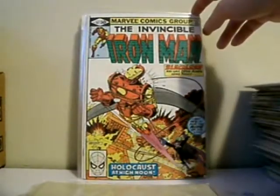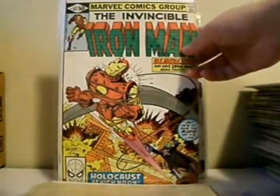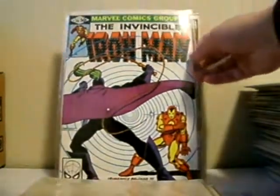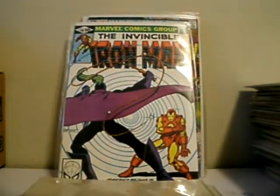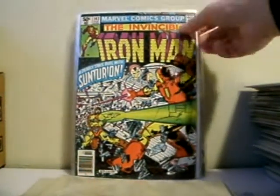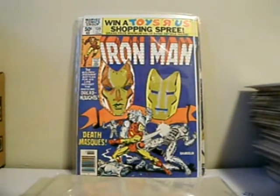Issue 149 — Doom. Issue 147 — this is Black Lash, and this is Black Lash's first appearance, who was originally Whiplash. Issue 153, 143, 139 — this is the first appearance of the Bronze Age Madam Mask.